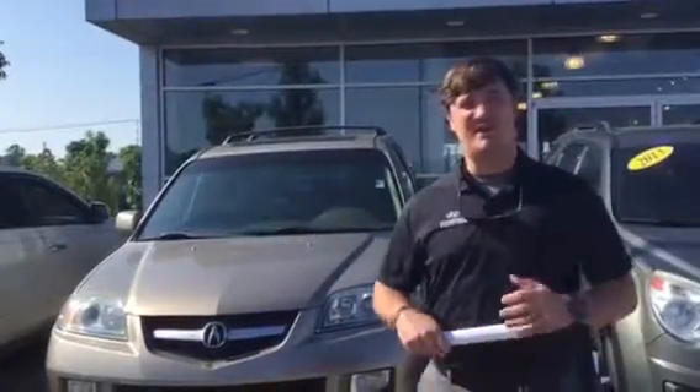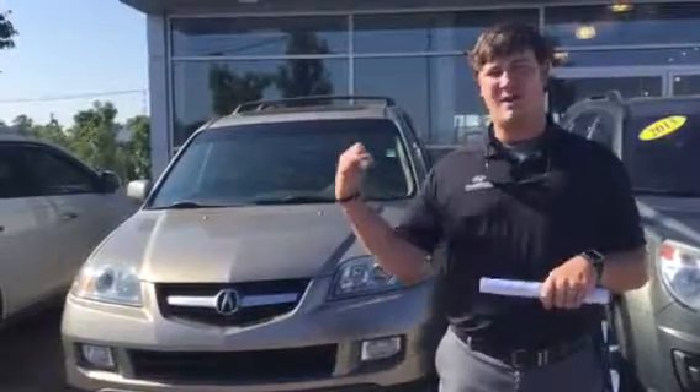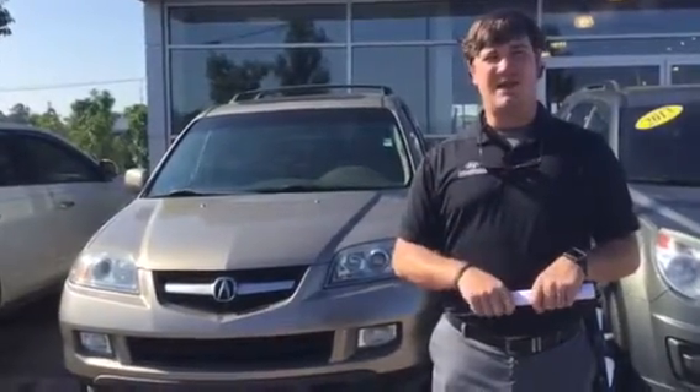Hey Shirley, this is Logan here at Tamron Hyundai. Thank you so much for inquiring on this 2005 Acura MDX. I've got it right here behind me on the lot, so I want to shoot a quick video to show you this car is available.